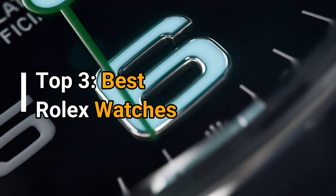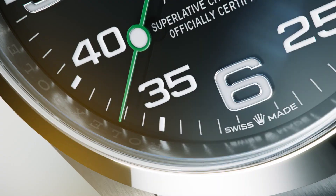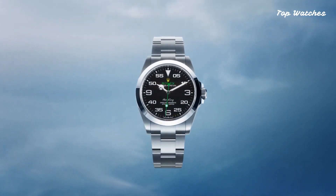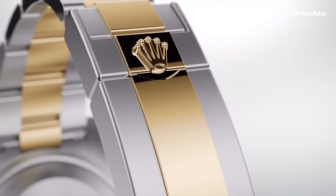Welcome everyone! In today's presentation, I am delighted to introduce the most exquisite Longings watches for men in 2024, carefully chosen for their exceptional specifications. For detailed information on each product, please refer to the video description.